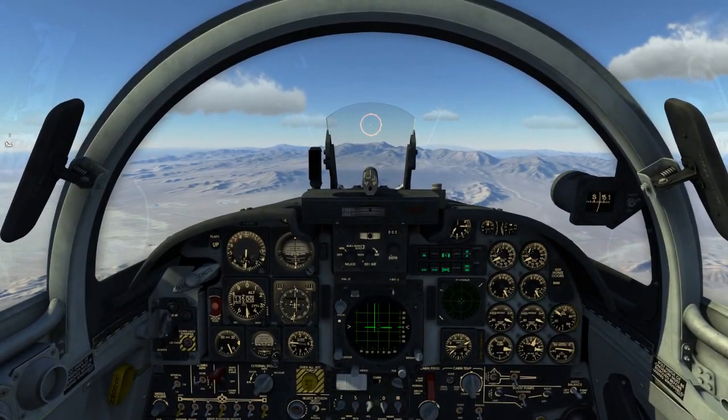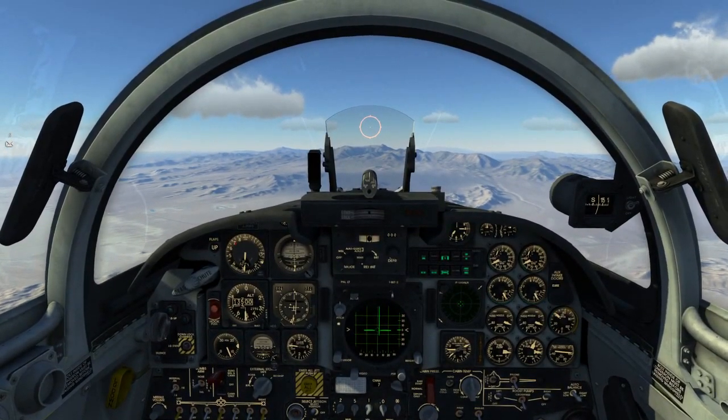Springs Tower, St. 1-1 with request. St. 1-1, Indian Springs Tower, go ahead.